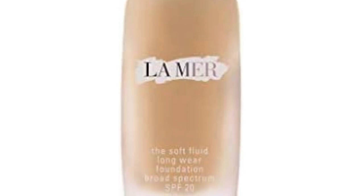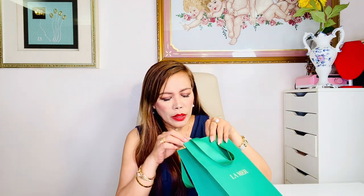The shade is 250 sand. I love that it has a pump and the texture is very soft. It's very long lasting or long wearing, and I'm going to make a review about this in the future. I'm expanding my La Mer beauty and skincare products.